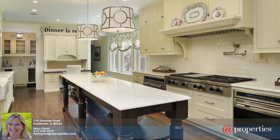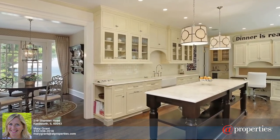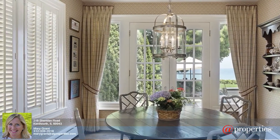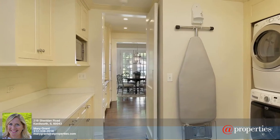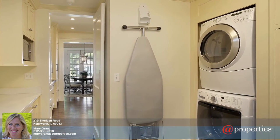219 Sheridan Road is just a short walk to the award-winning North Shore schools, the Metra, shopping and dining, or you can always just stay at home and enjoy the beauty of the lake. For more information, see below or email me at marygrant@atproperties.com.